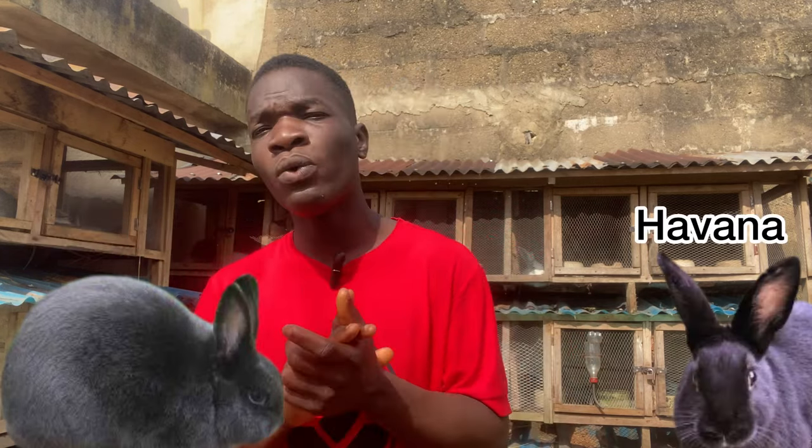The best breeds to consider for meat in your farm are: New Zealand, Chinchilla, Palomino, California Whites, and the Hylas. The Hylas are basically hybrids — cross breeds developed here in Nigeria from California Whites and New Zealand Whites. Some other good rabbit breeds for meat production are the Saturn rabbit and the Havana rabbit — both are also very good for meat production.